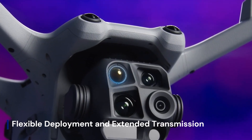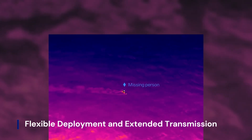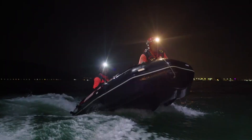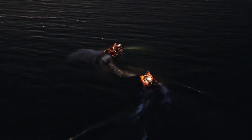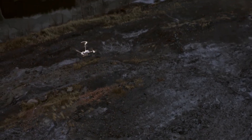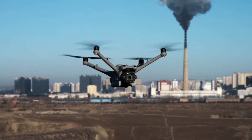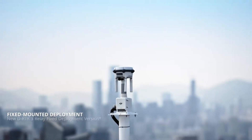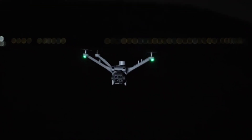The DJI Dock 4 is rumored to offer greater flexibility in deployment, making it suitable for a variety of industries from security to industrial inspections. Enhanced weather resistance and modular design could allow for easier installation in remote locations. Extended transmission range with OcuSync 4.0 or 5.0 may provide more stable, long-distance communication, ensuring seamless drone operations over vast areas. With improved real-time data streaming and automated mission planning, the Dock 4 could push autonomous drone operations to new levels of efficiency and reliability.